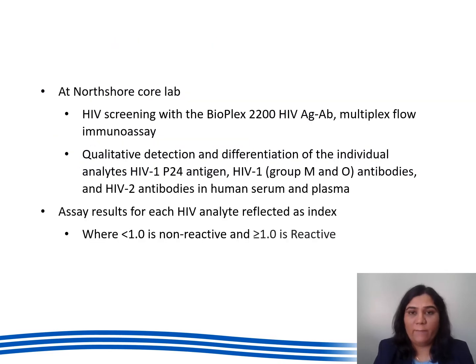At Northshod Core Lab we do HIV screening with the Bioplex 2200 HIV antigen antibody test, which is a multiplex flow immunoassay. It gives a qualitative result and differentiation between HIV-1 p24 antigen, HIV-1 antibody, and HIV-2 antibody in serum or plasma. The results are reported as an index where less than one is non-reactive and one or more is reactive.